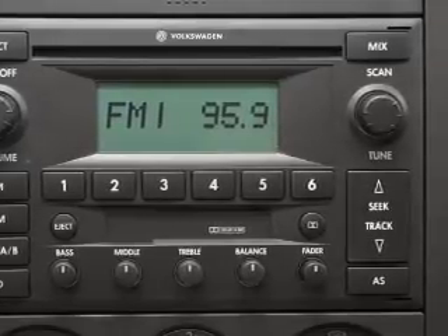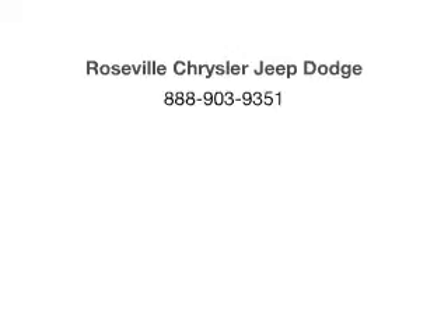Call us today to start test driving. We welcome you. Thank you.